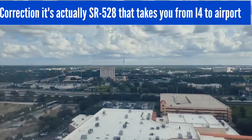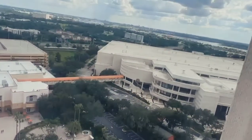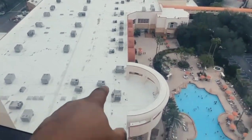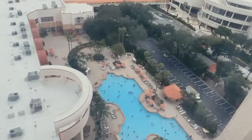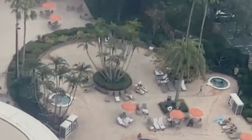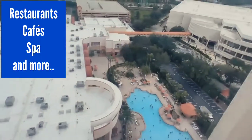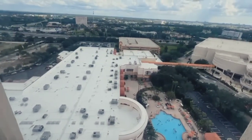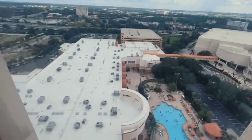You have the convention center, part of it right here. This hotel also has its own convention center which is down below. As you can see, they have a really large pool area — looks like there are two jacuzzis, one to the left and one to the right. They have several restaurants and cafes — there is a lot that they offer here at the Rosen Center on International Drive.